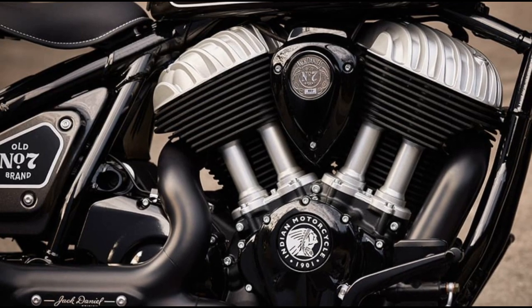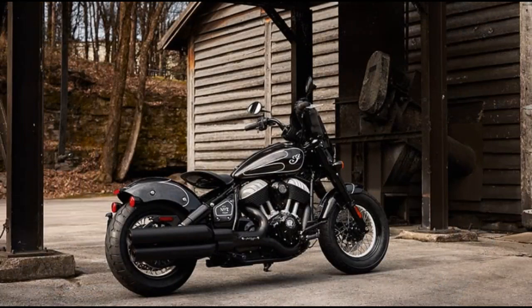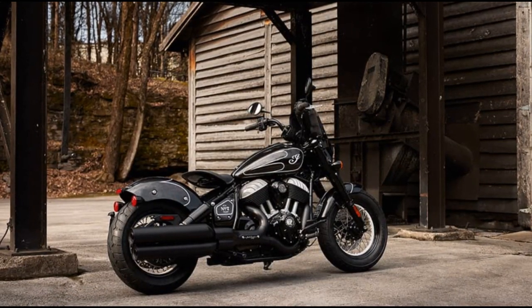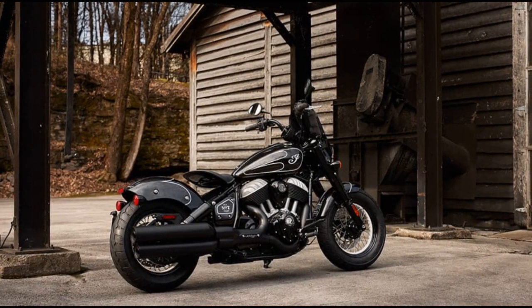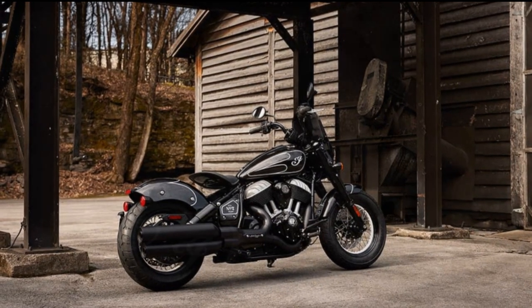Speaking of badging, the one mounted on the engine is crafted by Montana Silversmith, a western belt buckle and jewelry manufacturer. Each bike in this limited edition run of 177 units will have a unique build number on this badge.